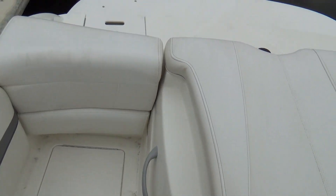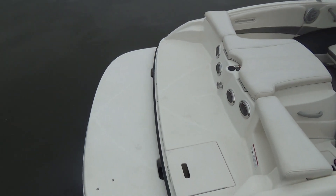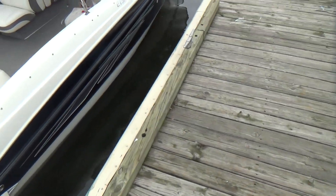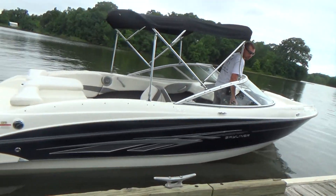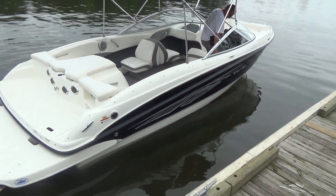Overall, the condition of the boat is excellent. It also comes with a single axle trailer that fits the boat. We just buffed and waxed this boat, and the trailer has a swing-away tongue so you can put the boat in a garage.